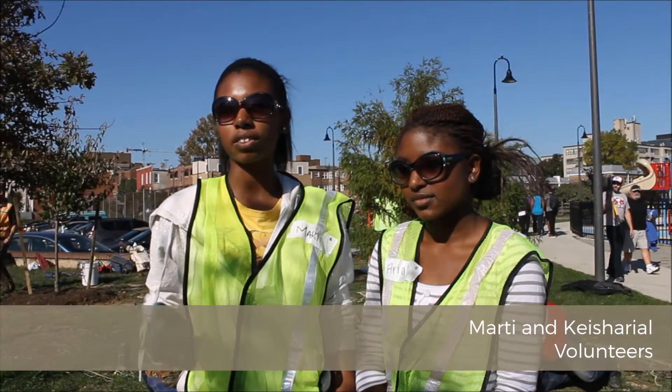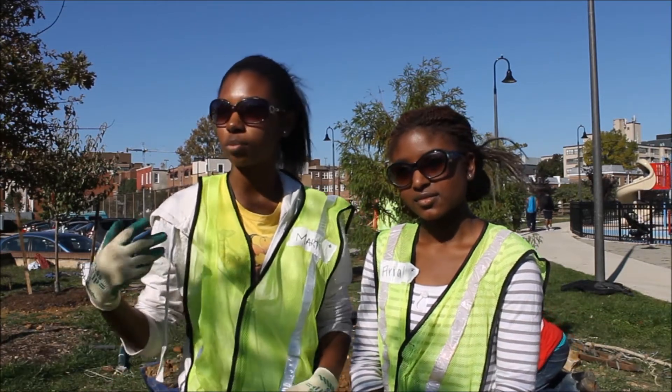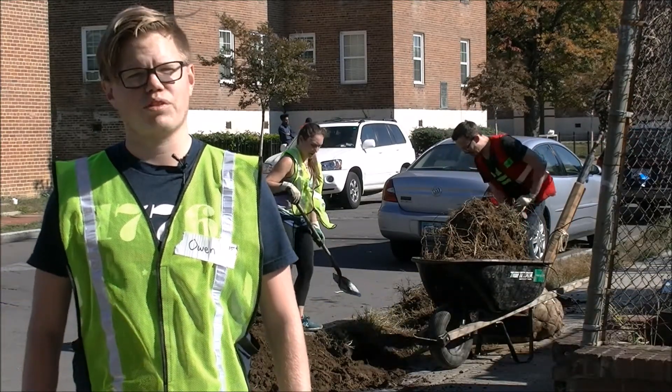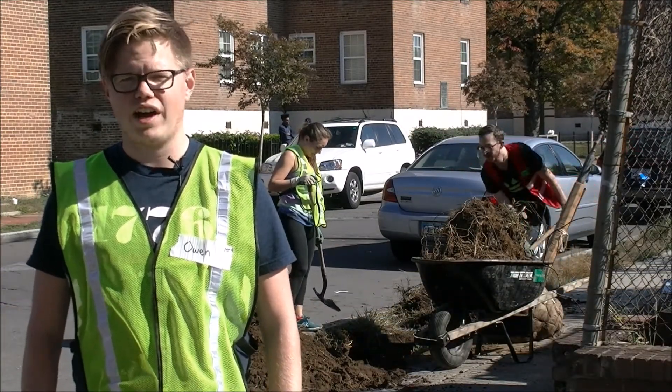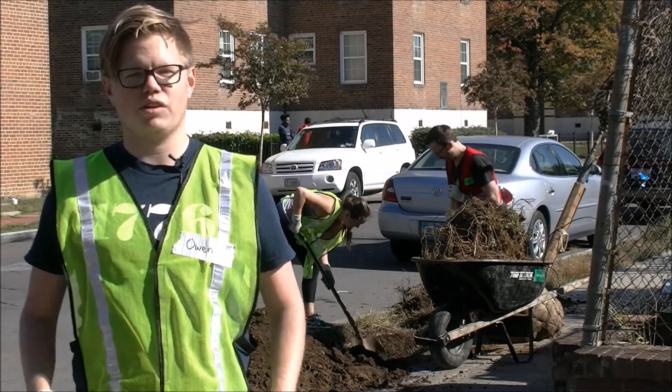When I first walked onto the park, I was like, it looks kind of dead, but I think with the trees, it would be more welcoming and open. The park was pretty nice, but there were definitely areas where things were a little bit run down, there was some trash — really it was just kind of a space that needed a little bit of rejuvenation.